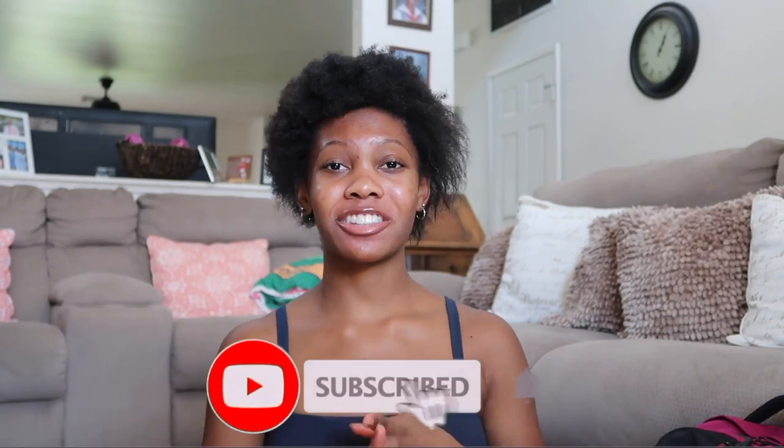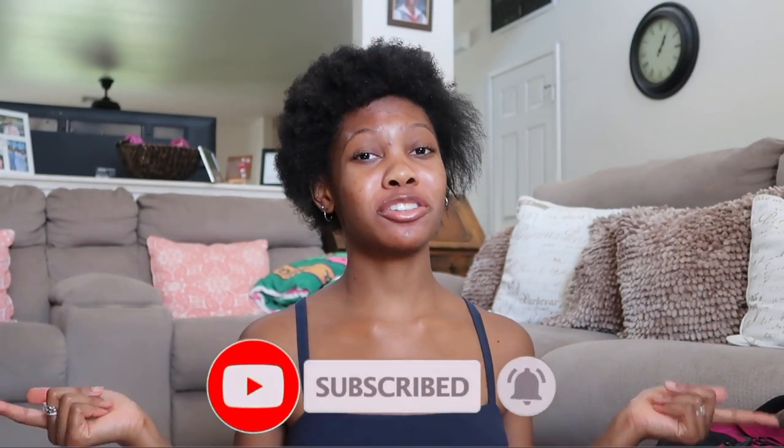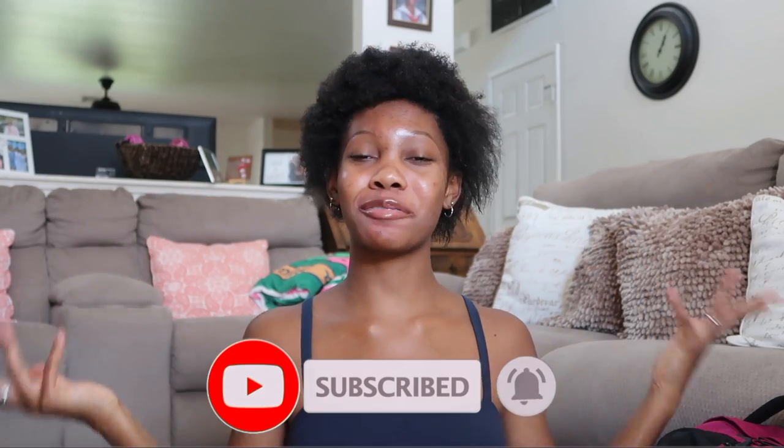Hey, what's up you guys, Kelsey Brie here and welcome to my YouTube channel. In today's video I'm going to be showing you guys what's inside my school backpack, college edition, because we is a college student over here. Let's get right into the video — this is my backpack right here.